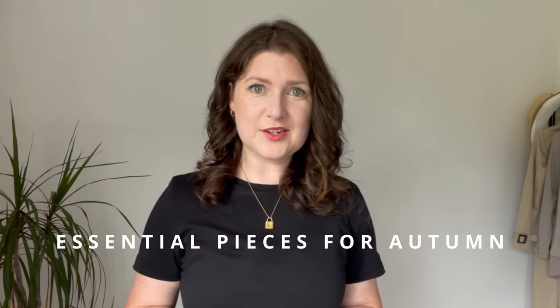Hello and you're very welcome to the channel. Today I'm going to talk about some essential pieces you need in your wardrobe to take you through into the autumn season.